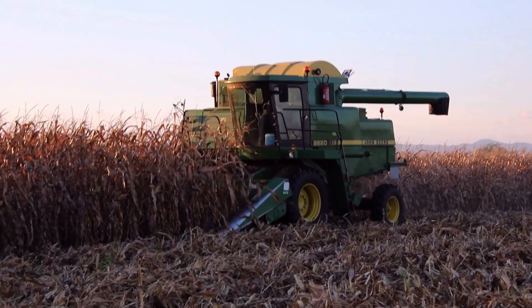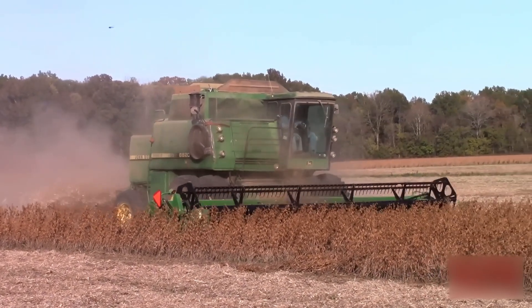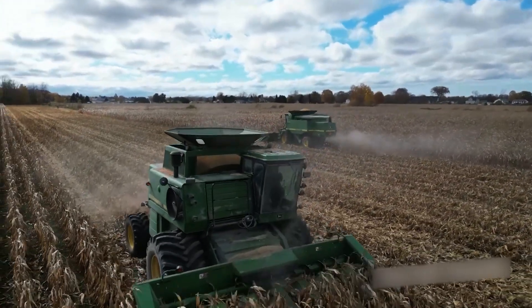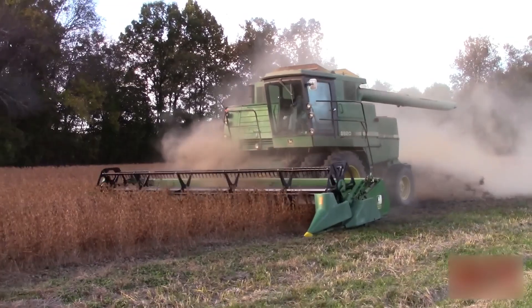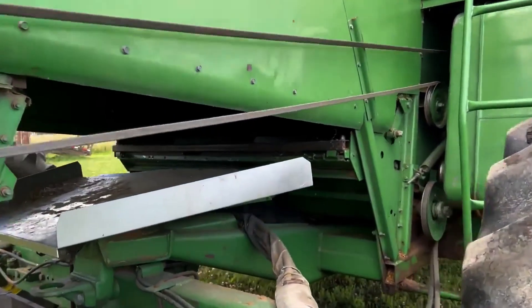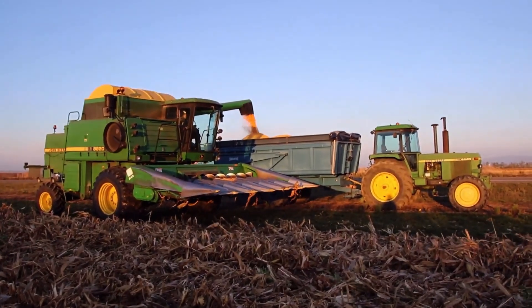When the John Deere 8820 Titan II rolled onto fields in 1985, it marked a turning point in combine evolution, ushering in the early days of digital agriculture. While most competitors were focused on purely mechanical upgrades, John Deere took a bold step forward by integrating onboard computer technology into the heart of the harvesting process. The key innovation was HarvestTrack — a grain-loss monitoring system that used sensors positioned throughout the machine to track threshing performance and cleaning efficiency in real time. Instead of relying on instinct and guesswork, operators could now make in-field adjustments based on accurate data, often recovering several additional bushels per acre with no added input. The system's grain loss sensors detected when grain was escaping with crop residue and alerted the operator immediately, helping fine-tune settings for maximum efficiency.